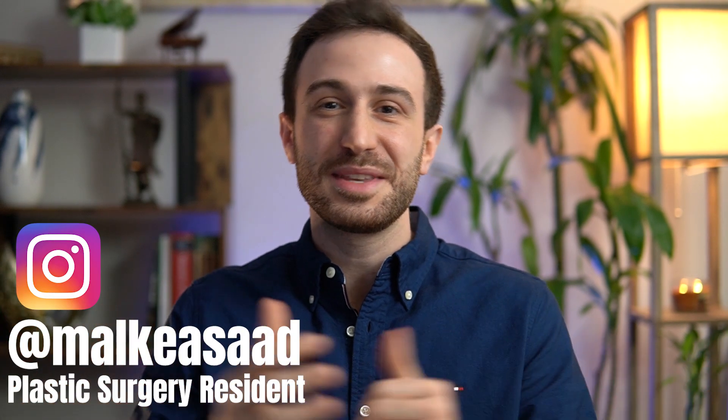If you are a medical student planning to start the USMLE preparation early during your medical school, this is the video for you. Hey everyone, this is Malky Asad and welcome to my YouTube channel. Since personally I did not start my USMLE preparation early during my medical school, I reached out to my friend Santiago to share his experience. Welcome Santiago to the channel.